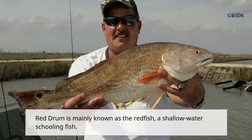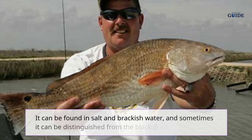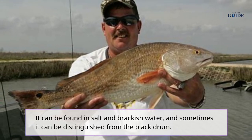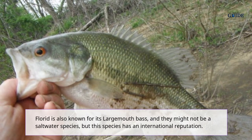Red drum, mainly known as the redfish, is a shallow water schooling fish. It can be found in salt and brackish water and sometimes it can be distinguished from the black drum.